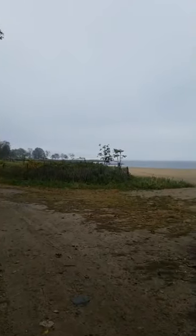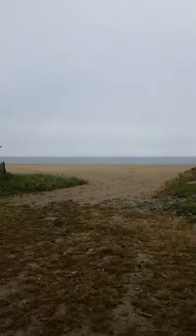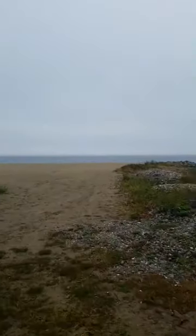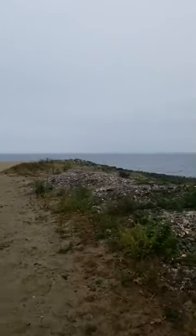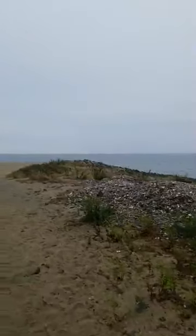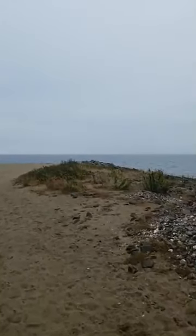Do termites go for dead trees? Yes, they will. Go for any wood, but I think that moisture is the biggest driver for where termites choose to live — that's why you end up getting termites in your house as well.